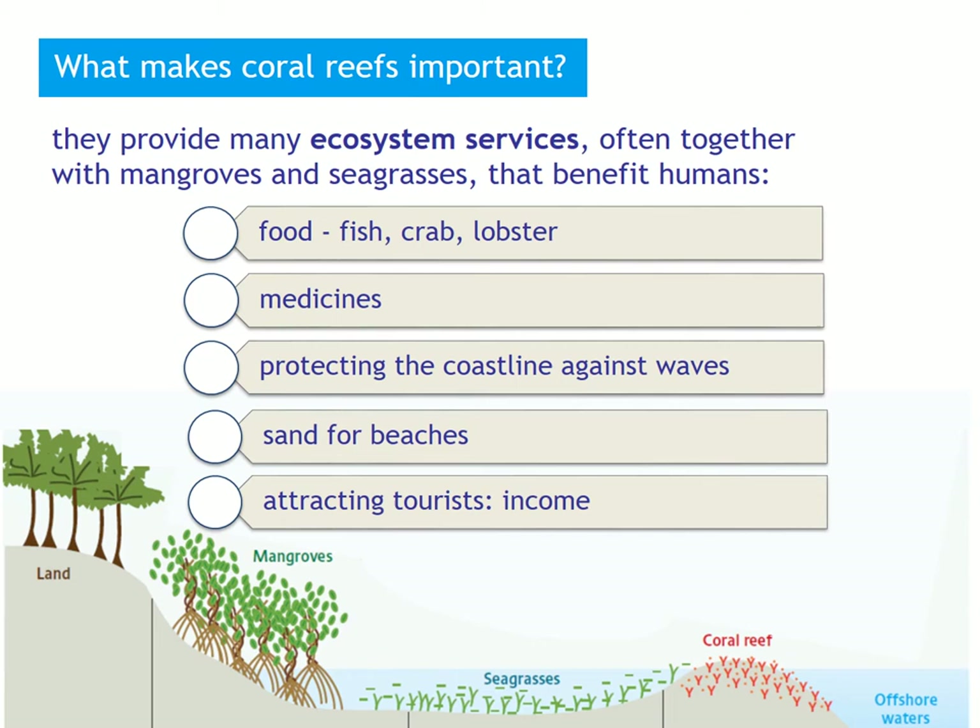And last, but certainly not least, the coral reefs and the beaches attract many tourists, and thus provide an income for many people working in the tourist sector.